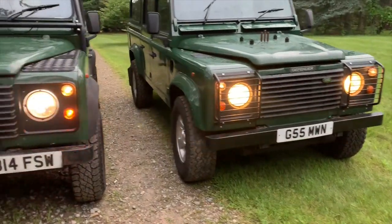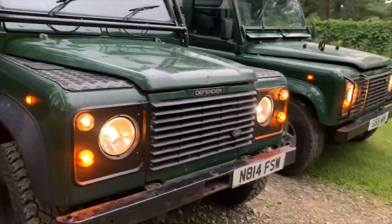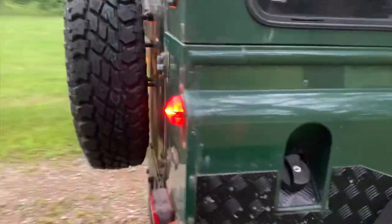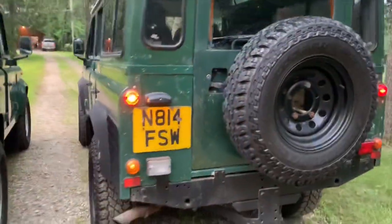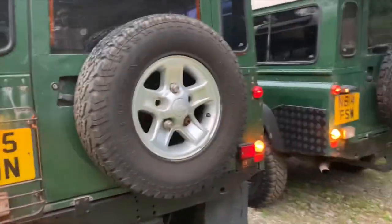Lights and flashers test: running lights on, driving lights on, signals working. Rear tail lights — one bulb is out on the 300 TDI, the other is working. License plate lights working, tail lights working on the 200 TDI. Flashers are working.